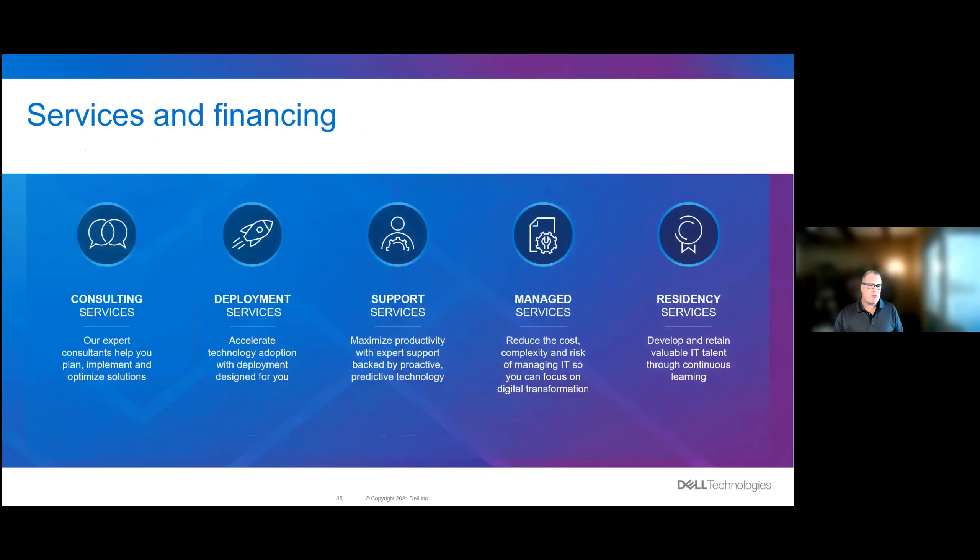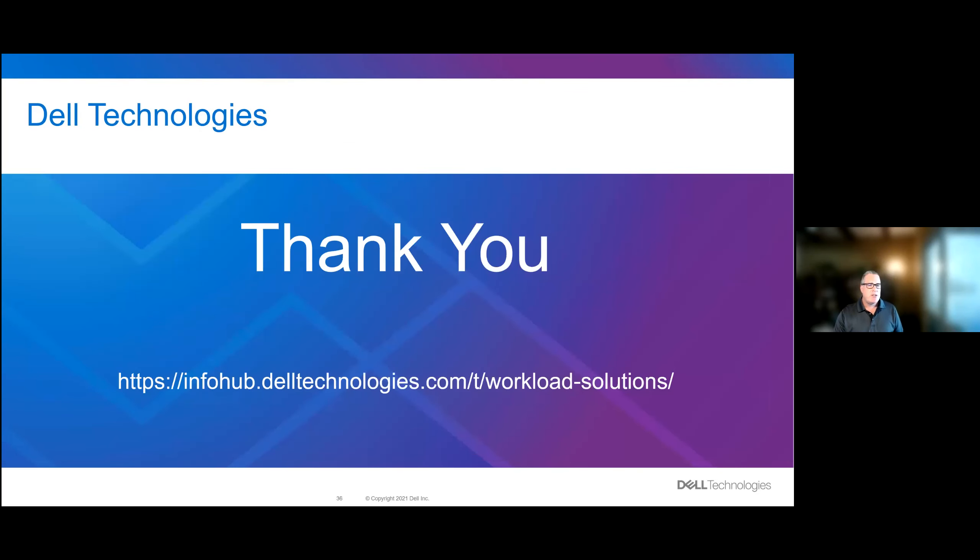Services and financing are also options to help achieve your AI journey. Consulting, deployment, support, managed, and residency services are all available through Dell Technologies. All of our outcomes are delivered at infohub.delltechnologies.com — click on work solutions to find AI and data analytics outcomes. Thank you for your time, and thank you to Bala for his contribution today.